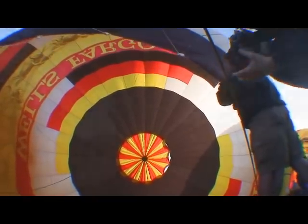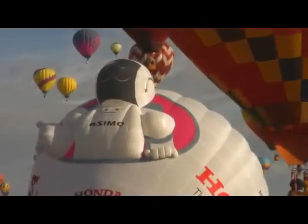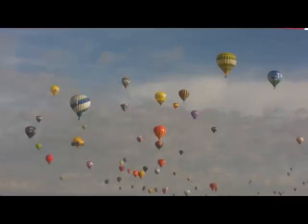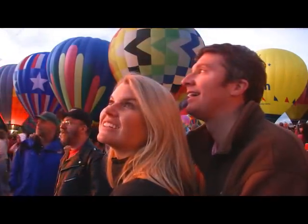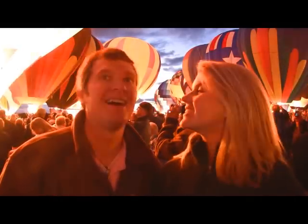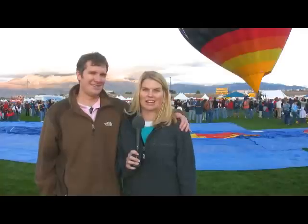This festival actually lasts all week long. It happens every year around the first of October, and there are events all week long. The Mass Ascension takes place first thing in the morning — we got up before sunrise to watch all 620 balloons take to the air. Tonight we're attending the Balloon Glow, which is a twilight event where you see all these balloons glowing in the night sky. I think it'll be a pretty spectacular thing to witness.